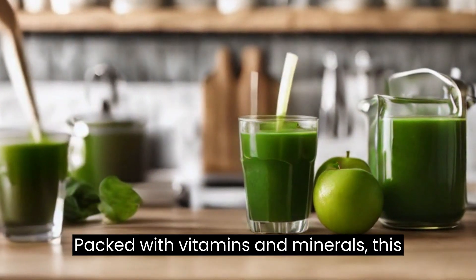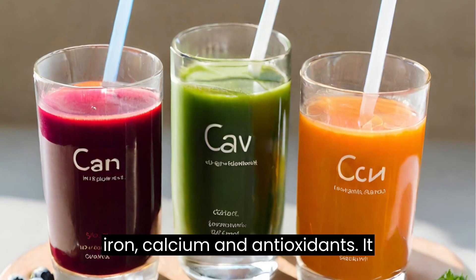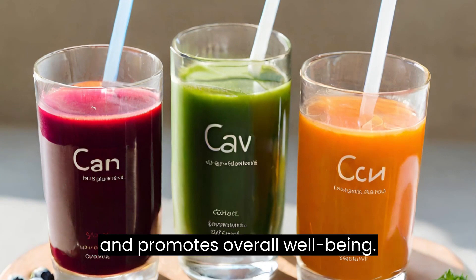Packed with vitamins and minerals, this green juice is an excellent source of iron, calcium, and antioxidants. It helps boost energy, supports digestion, and promotes overall well-being.